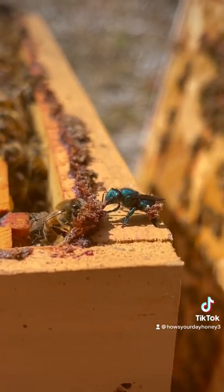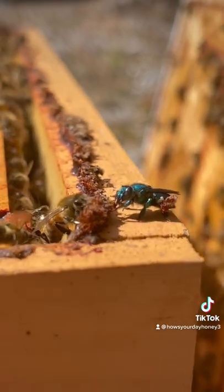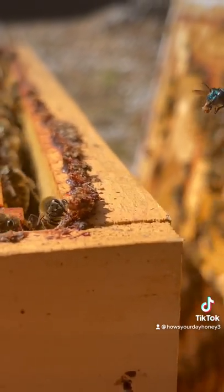What she's doing here is tearing away propolis that honeybees have collected, and she's attaching it to her back legs. She's going to use this to build her brood nest.